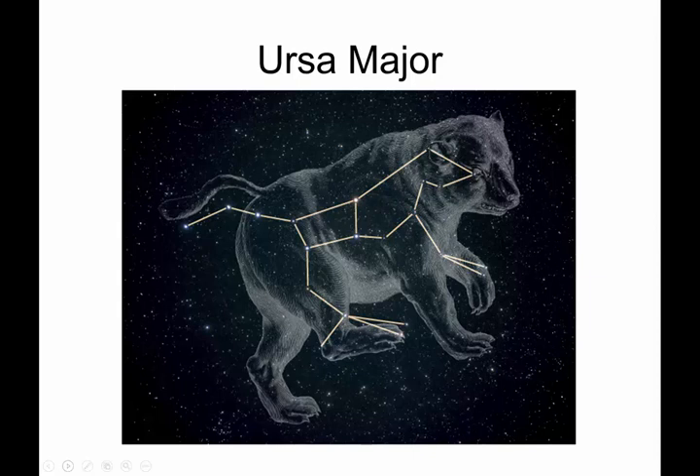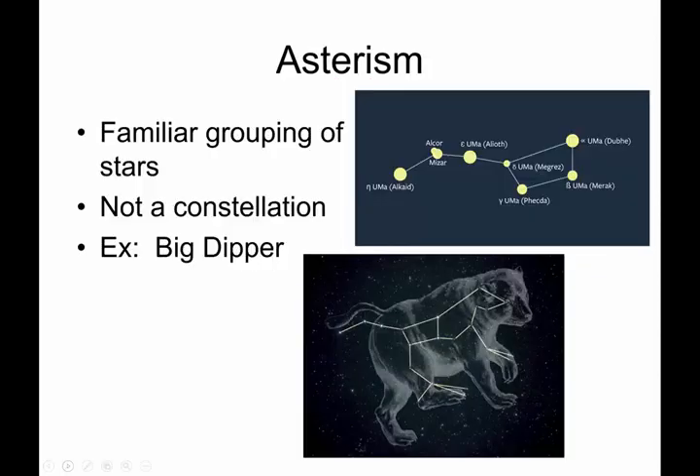Ursa Major, the large major bear — the big bear — is the one that contains the Big Dipper. The Big Dipper is called an asterism, and you need to know that terminology — it's definitely fair game for quizzes. An asterism is a familiar grouping of stars, but it's not an official constellation in the 88 constellations created by the International Astronomical Union. That's what the Big Dipper actually is.